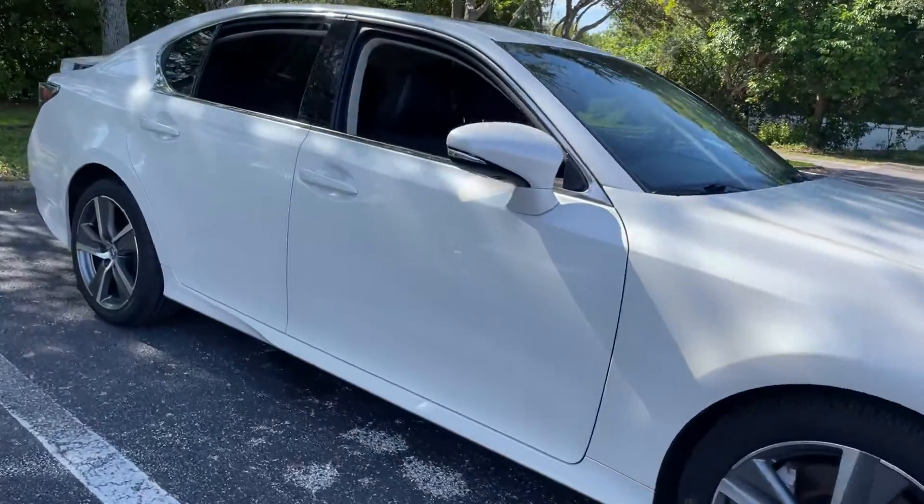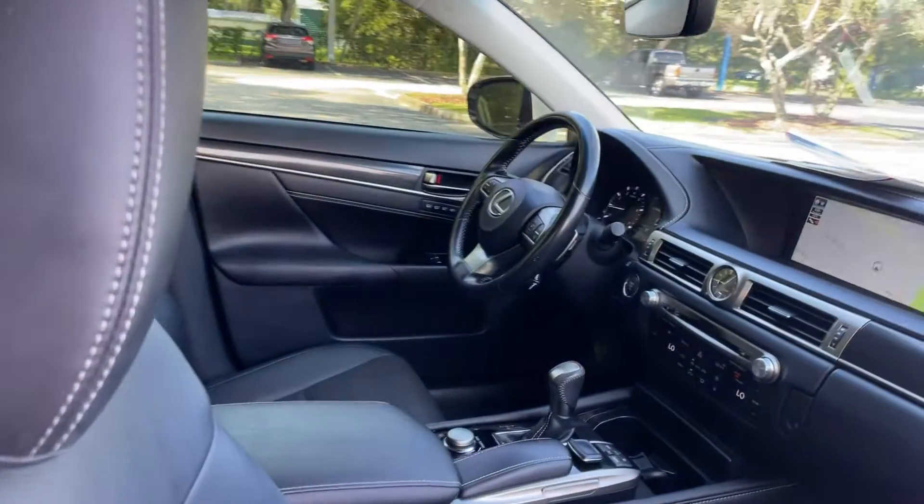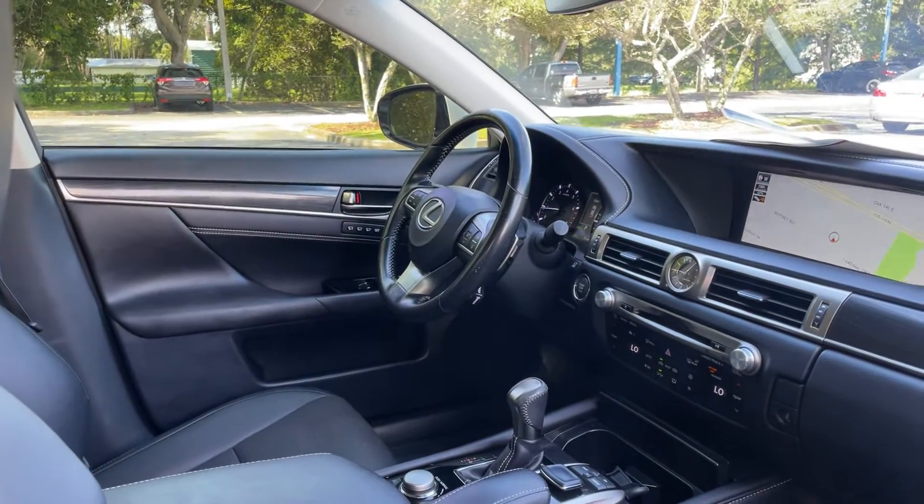This is a 2016 Lexus GS 200t. Curl white over black leather interior, dual power seats, and memory seating on the driver's side.